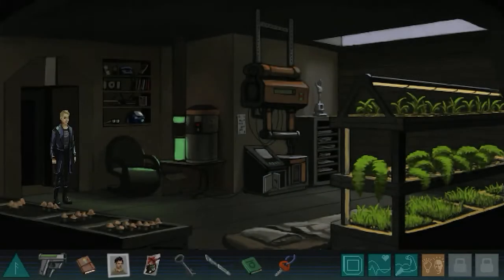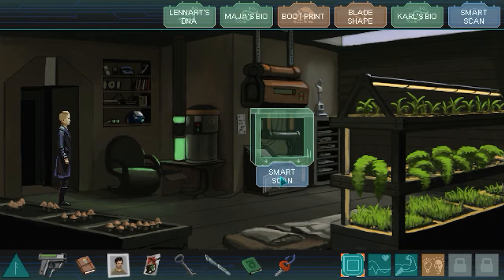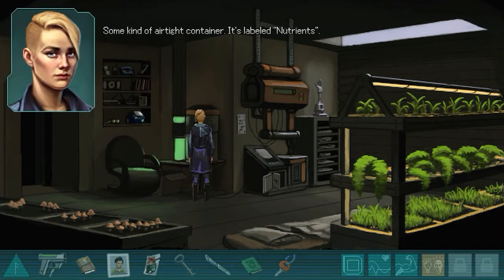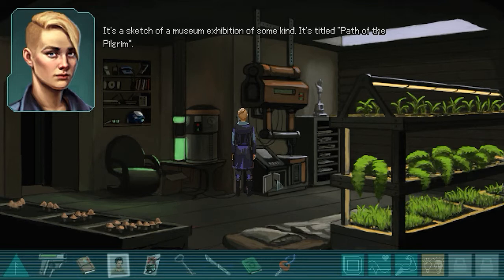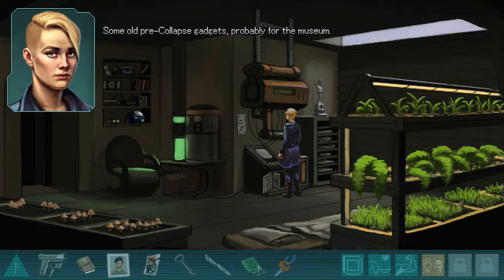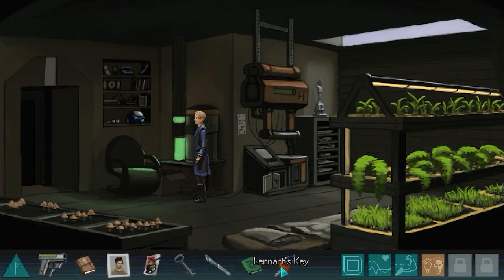Let's try to search this again with a smart scan. Some kind of airtight container labeled nutrients... a sketch of a museum exhibition titled 'Path of the Pilgrim.' I already searched that. Some old pre-collapse gadgets, probably for the museum. I wonder where I can find the nutrients - I don't see it.